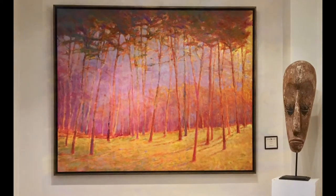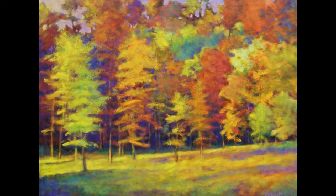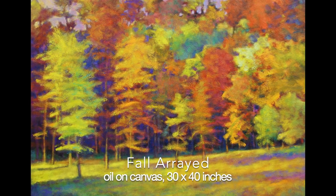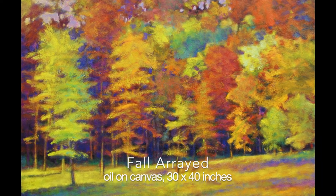I'm big on composition. That's a very simple composition. Here's one that's a lot more complicated — it's a flow of trees, each with their individual color, making this very strong fall statement.